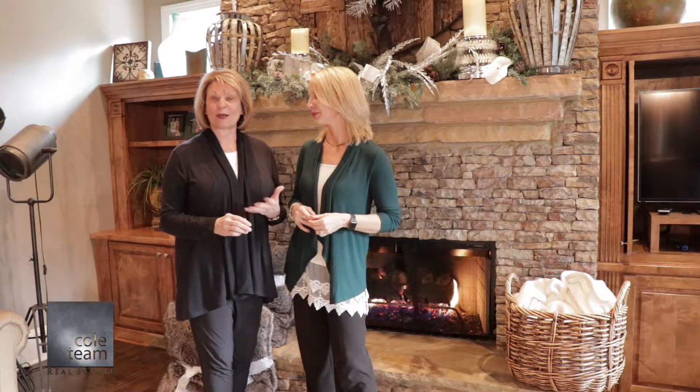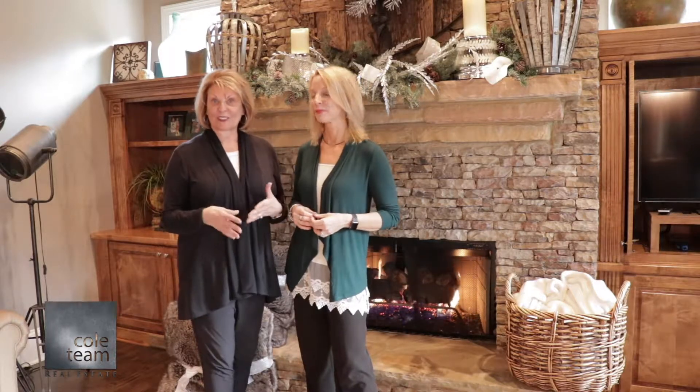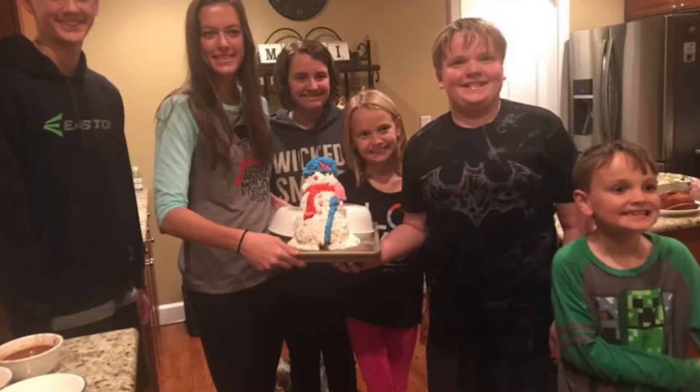The kids come about one o'clock, we do all that, the parents come about five o'clock, we have dinner, and then the kids present the Frosty cake.